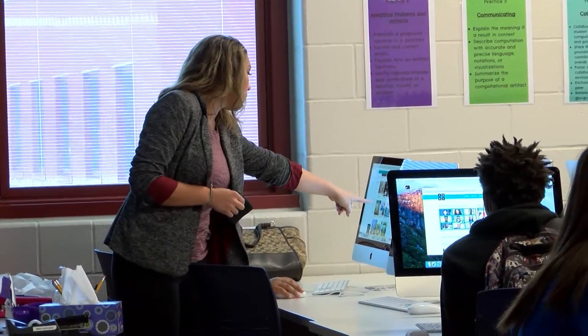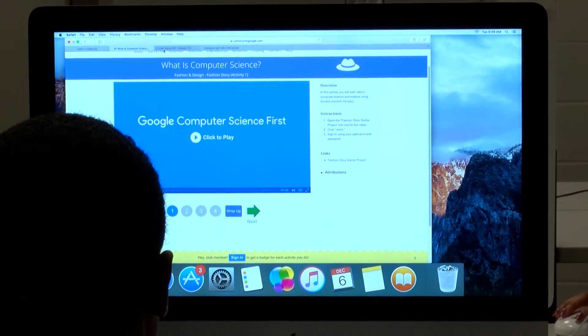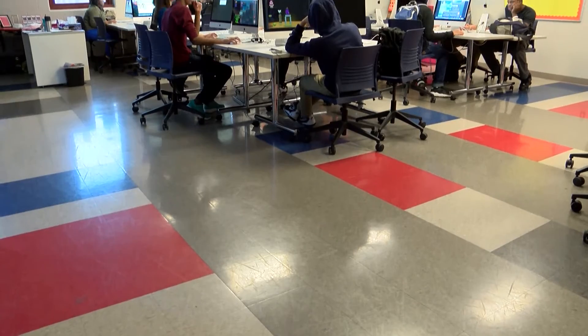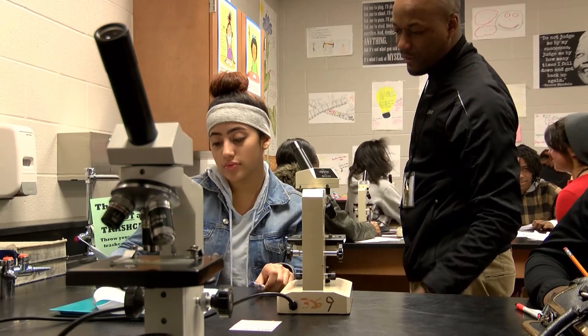They have the extras along with the new facilities, including one-to-one technology, really nice Apple computer science labs, 3D printers, and within each classroom the technology is just so advanced it allows us to do anything we want to provide for the students.